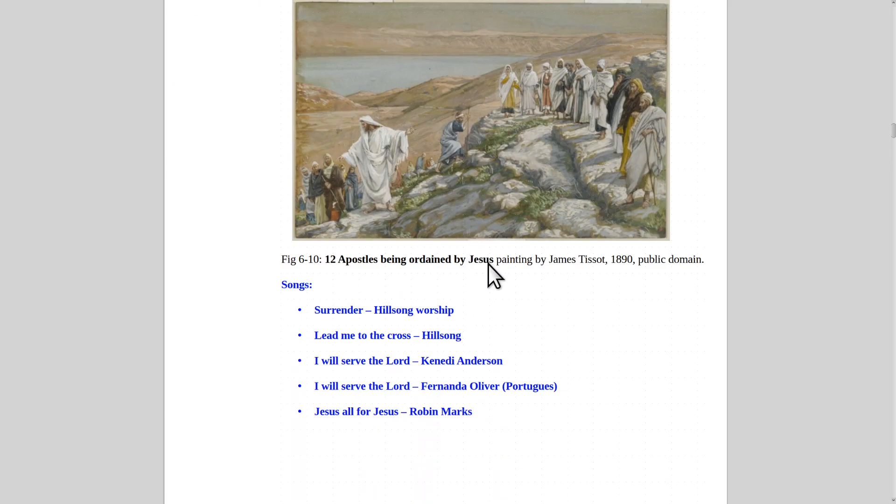More paintings of Jesus with his apostles — he brought them to a hill and is now ordaining them. They didn't go to any school; they just talked to God. This one's from 1890 by James Tissot. Some songs that remind me of this are 'Surrender' by Hillsong Worship — a great song — and 'Lead Me to the Cross' by Hillsong. There's also a great Portuguese version of 'I Will Serve the Lord' by Fernanda Oliver, and 'Jesus All for Jesus' by Robin Marks, an Irish singer.